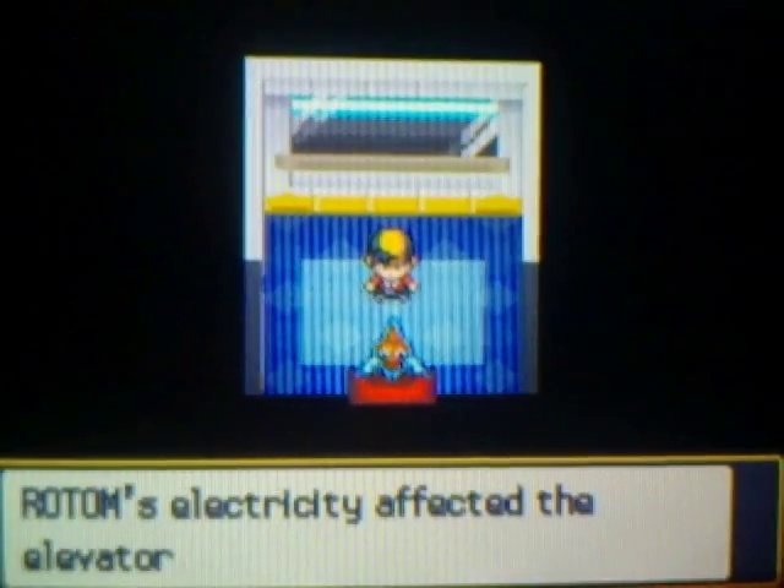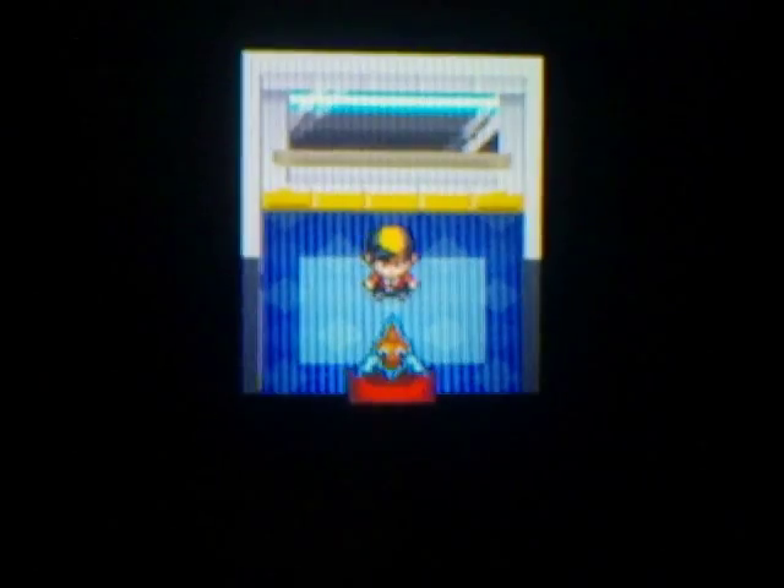This elevator was previously locked if you did not have Rotom following you, but it opened now. Rotom's electricity affected the elevator and now it's working.